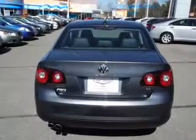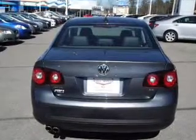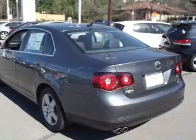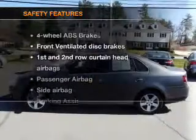Power door locks, power windows, cruise control, an AM FM stereo with multi-disc CD player, a satellite radio, power mirrors, an alarm system. And for your peace of mind,